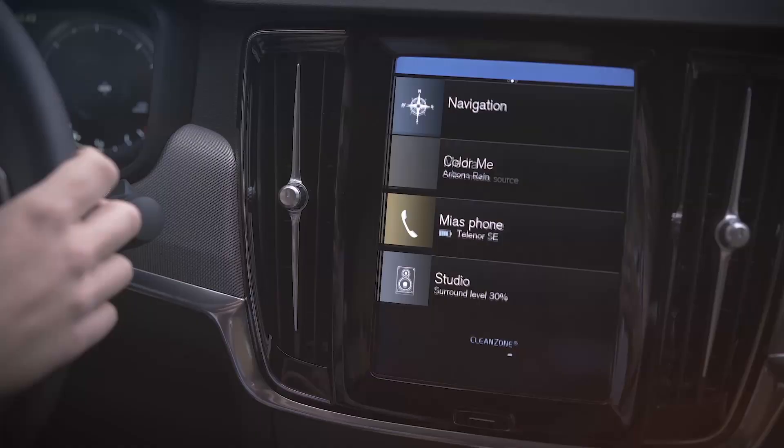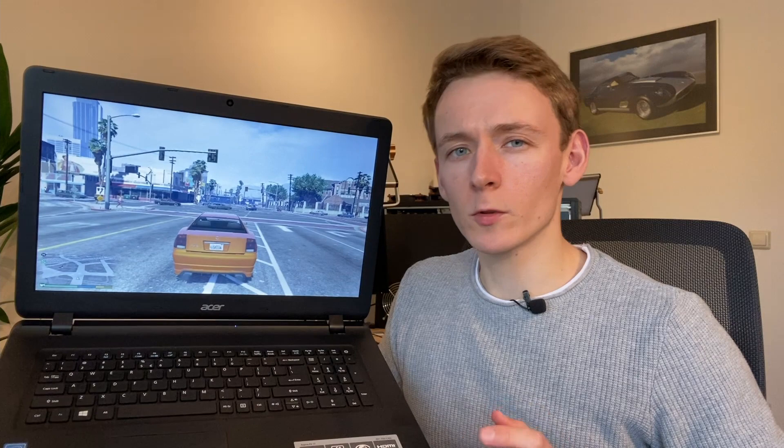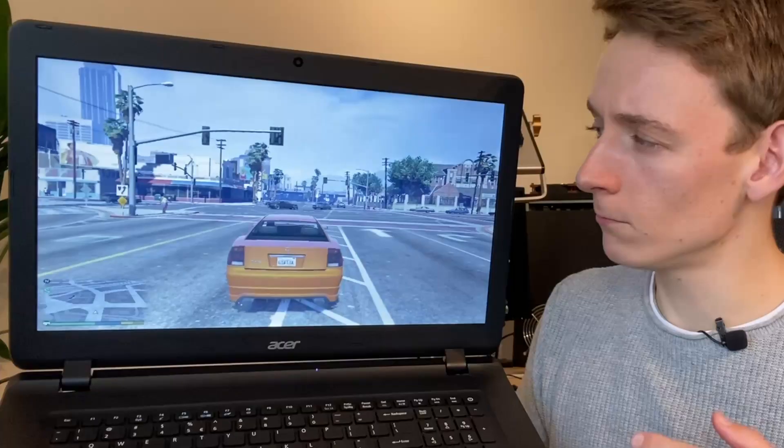If you've ever used the infotainment system in a recent Volvo or Polestar, you'll already be somewhat familiar with the chip that's running GTA 5 here on this laptop. Let me explain.